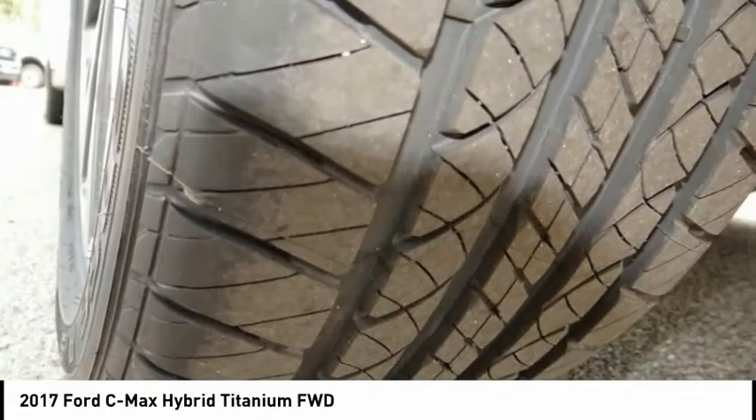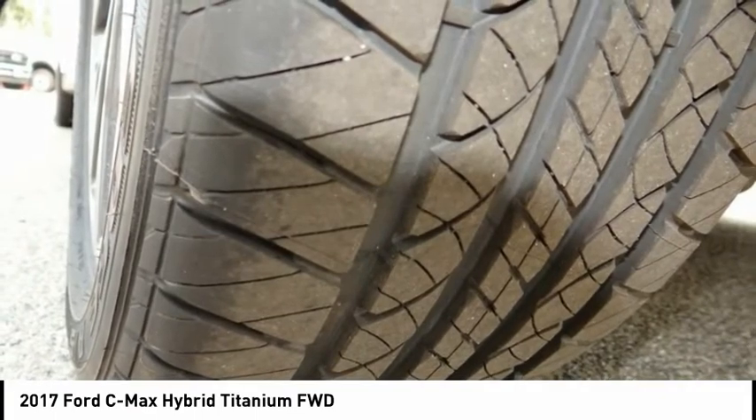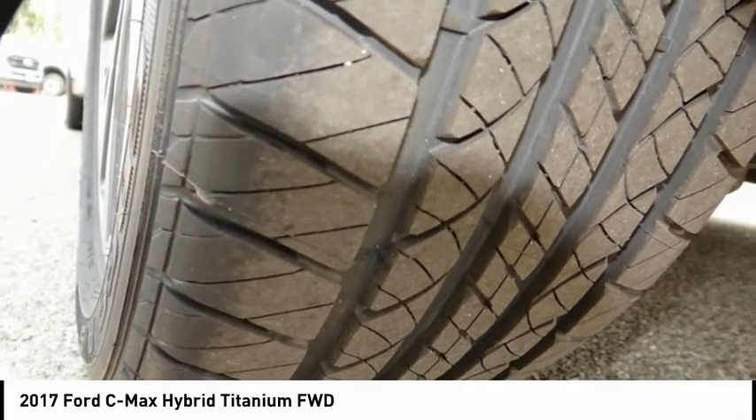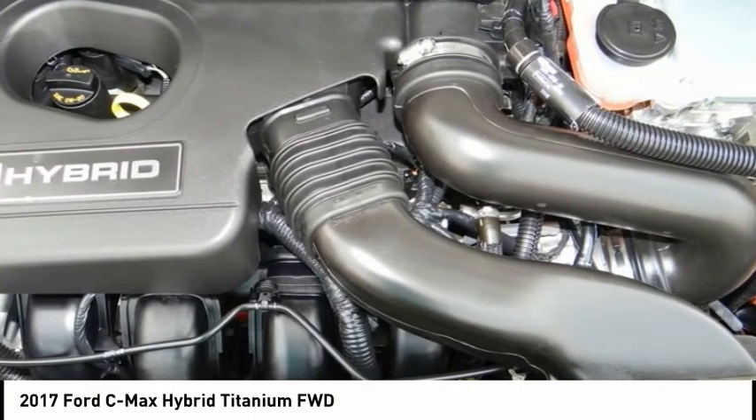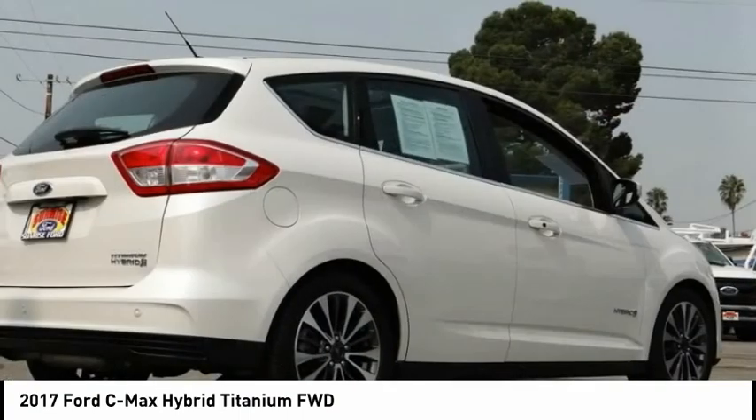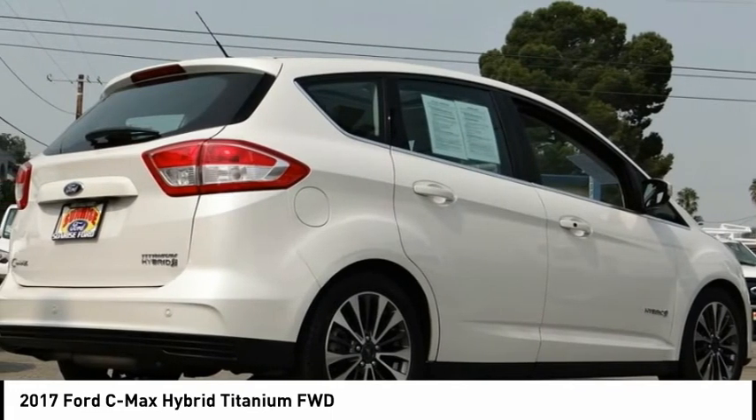White Platinum 2017 Ford C-Max Hybrid Titanium FWD I4 hybrid. Odometer reads 19,115 miles — below market average. 42 / 38 city/highway MPG. Awards: 2017 KBB.com Brand Image Awards and 2017 KBB.com 10 Most Awarded Brands.